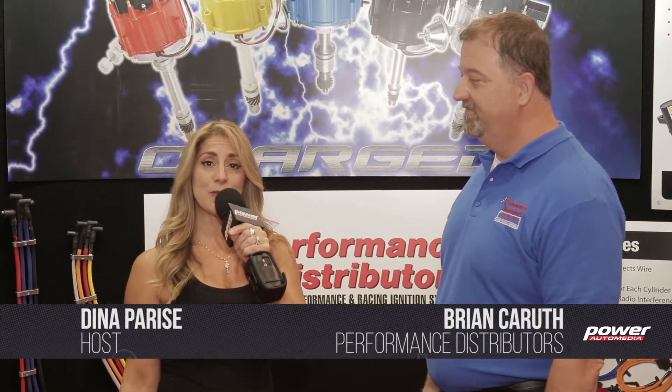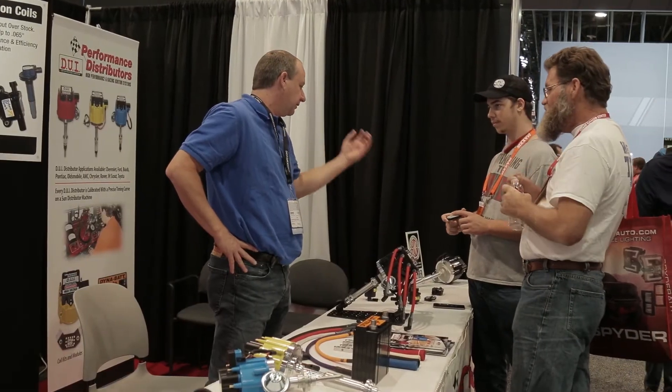I'm Dena Parisi with Power Automedia. I'm here at the SEMA show in the Performance Distributors booth. I am with Brian Carruth, and you guys engineer products that allow the user to feel the power.